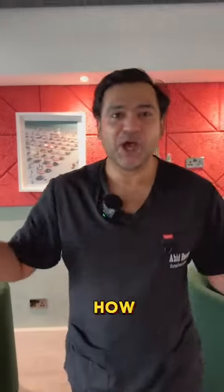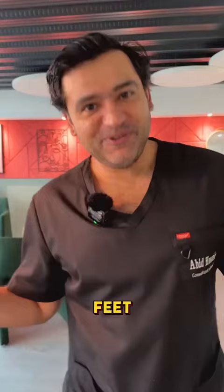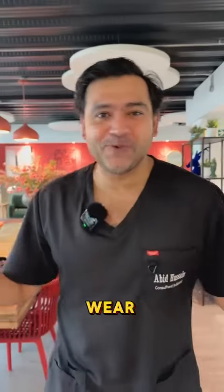In the next two minutes you're going to see how we're going to completely transform this patient's life. She's been hiding her feet for years and years and we're going to give her the confidence to wear the shoes that she wants to wear.